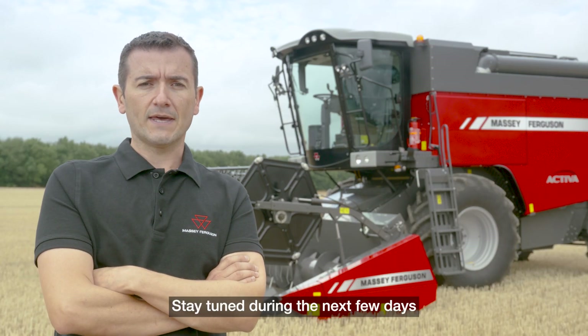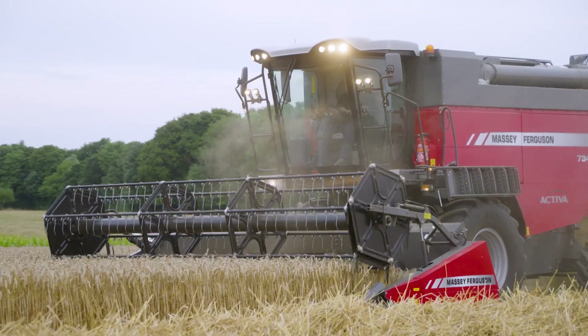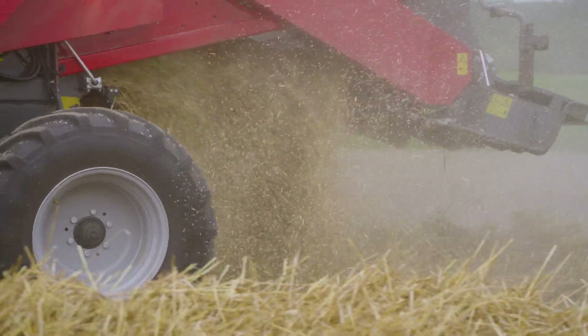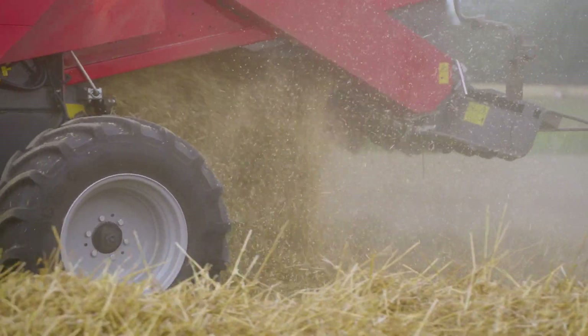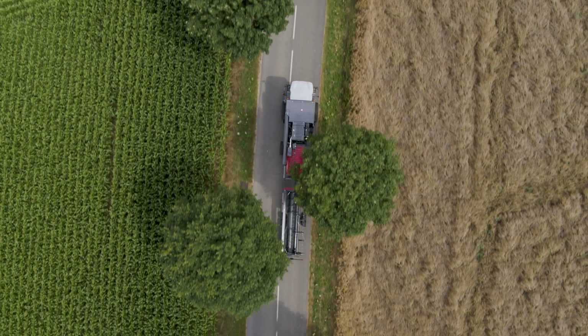Stay tuned during the next few days to discover more about the MF Activa and its other new features. MF Activa. Thank you.